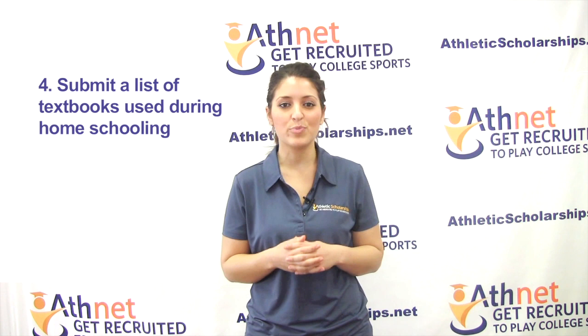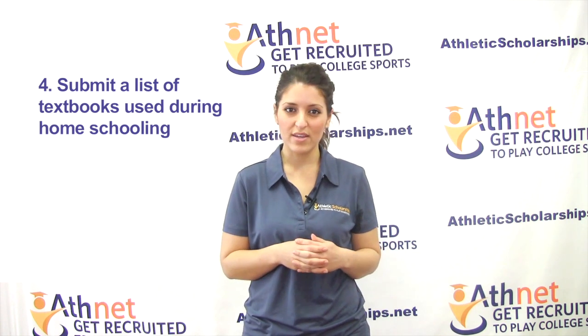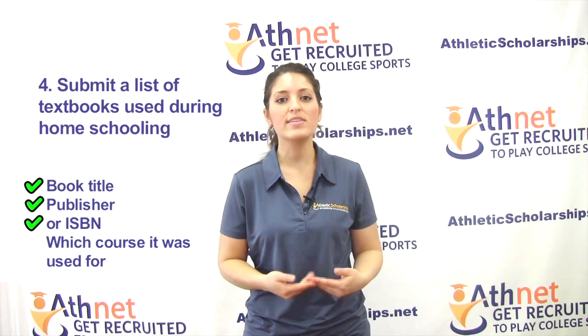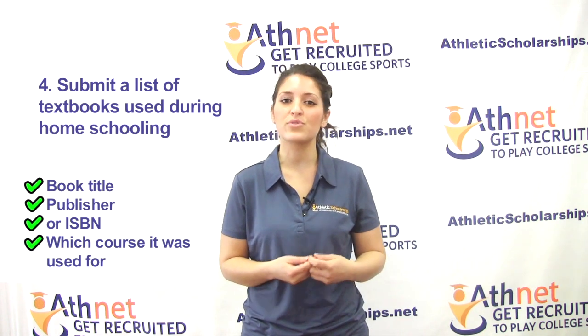Submit a list of textbooks used during homeschooling. For each book, give the Eligibility Center the book's title, publisher or ISBN, and which course it was used for.